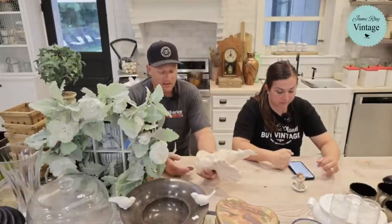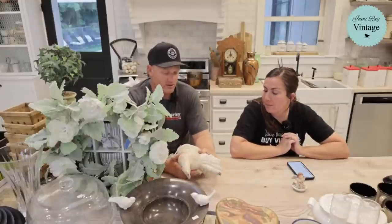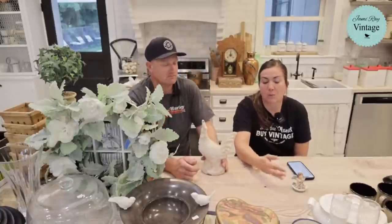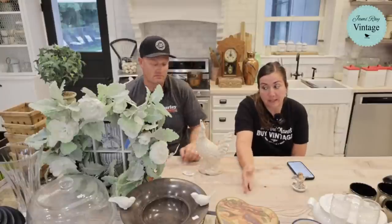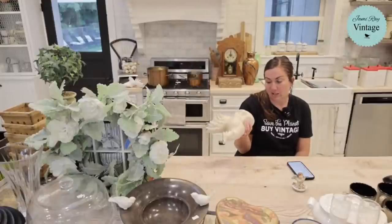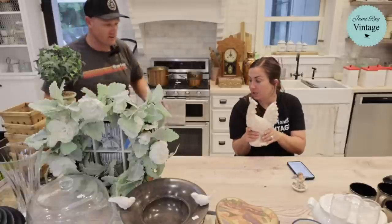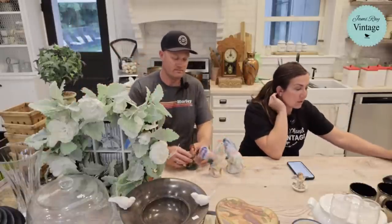This rooster — I'm not sure exactly what I paid, probably four or five dollars, 25% off at a thrift store in Heber where everything was more expensive than normal. It's a mid-size rooster. It's going to be $26.95 once it's painted.